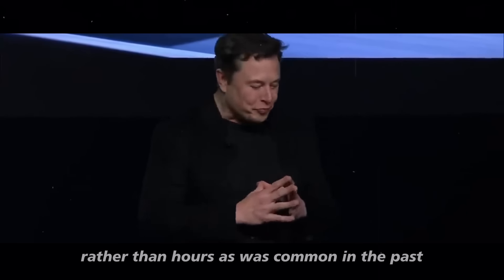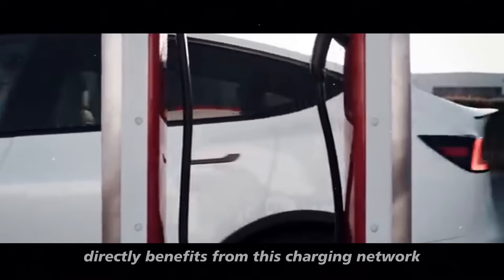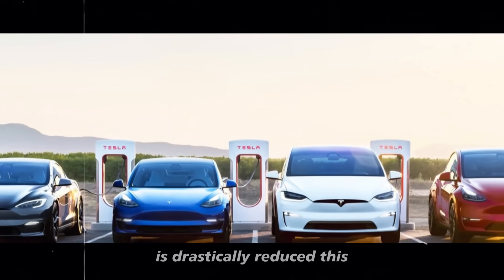The peg motor, with its enhanced efficiency, directly benefits from this charging network as the waiting time for recharging is drastically reduced.